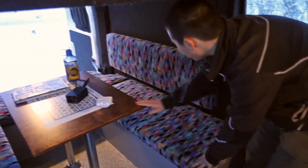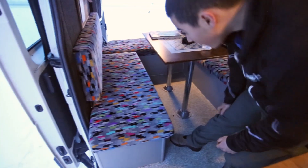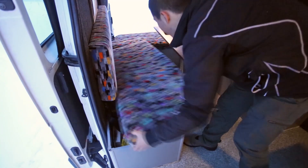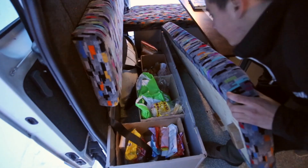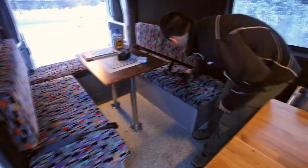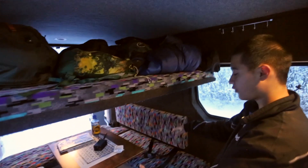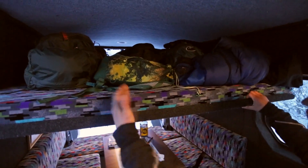During the day we have the table and chairs and benches, but these actually lift up and we've been storing our food down here — though you could keep anything you want. There's really plenty of room. We've got three seats up front and also two seat belts in the back for people to be safe while driving. During the day while we're driving, we just store all of our packs and gear up on the second floor and it works out really well with plenty of space.